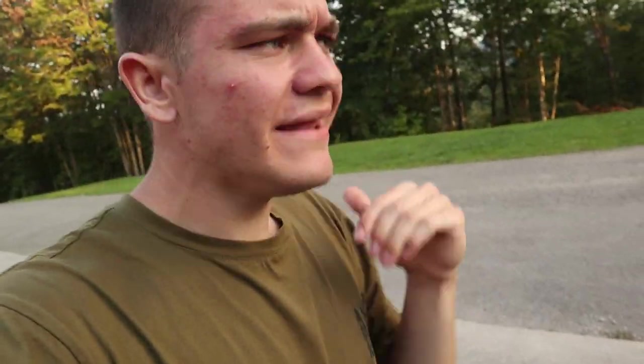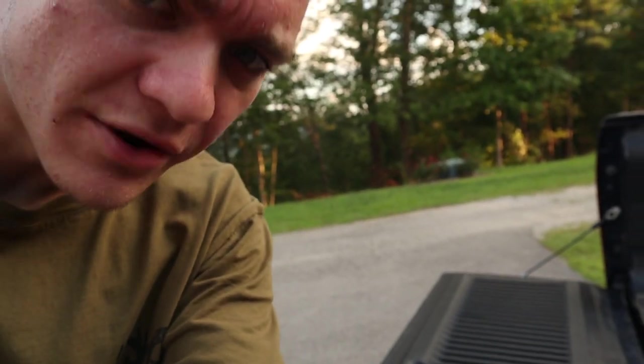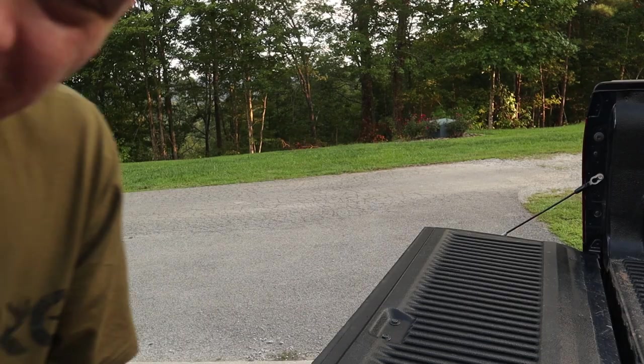Welcome back to the second channel guys. Today I didn't really plan on making this video, but it's a really calm day out here, nobody's around. I'm the only one home and I got a really weird box — really big box actually — and I have no idea what's in it. I figured I'd just go ahead and open it up on camera and hopefully we'll figure it out together.